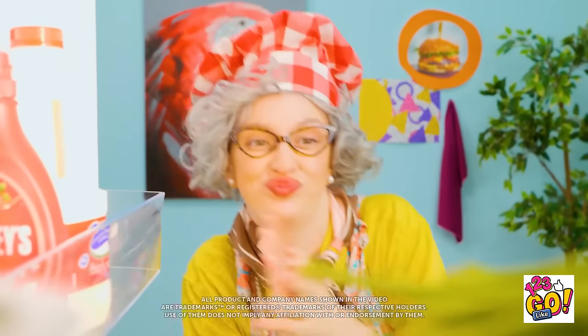Look at all these ingredients! Out of my way! I can definitely use these! What just happened? Grady took everything!